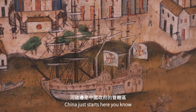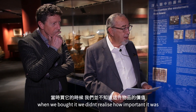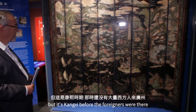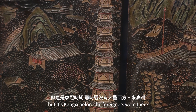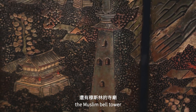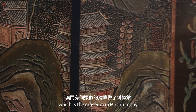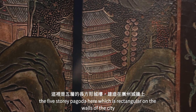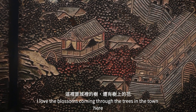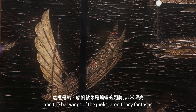China just starts here. Probably one of the top treasures in our museum. When we bought it, we didn't realize how important it was — we knew it was Canton, but it's Kangxi, before the foreigners were there. You see the flowery pagoda, the Muslim bell tower which is the museum in Macau today, and the five-story rectangular pagoda on the city walls. I love the blossoms coming through the trees in the town, and the bat-wing sails of the junks — just fantastic.